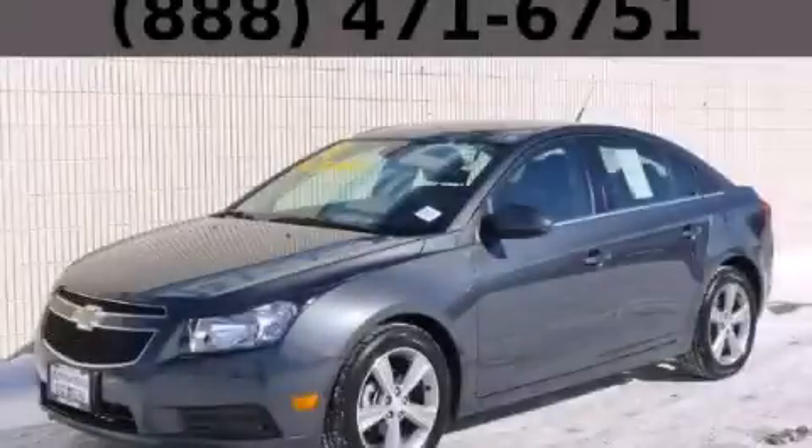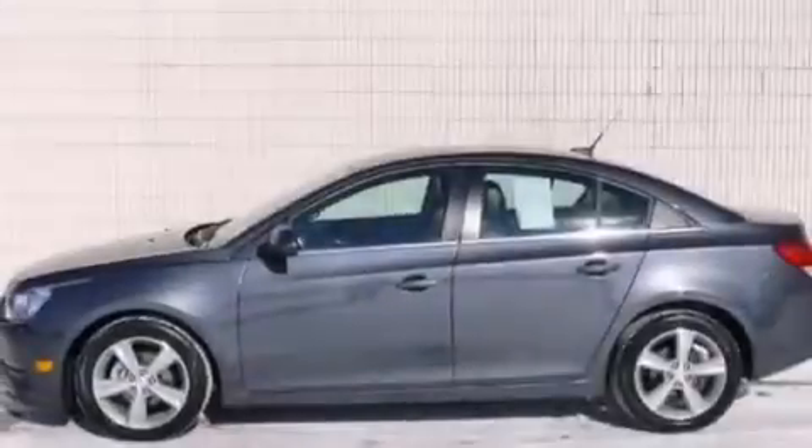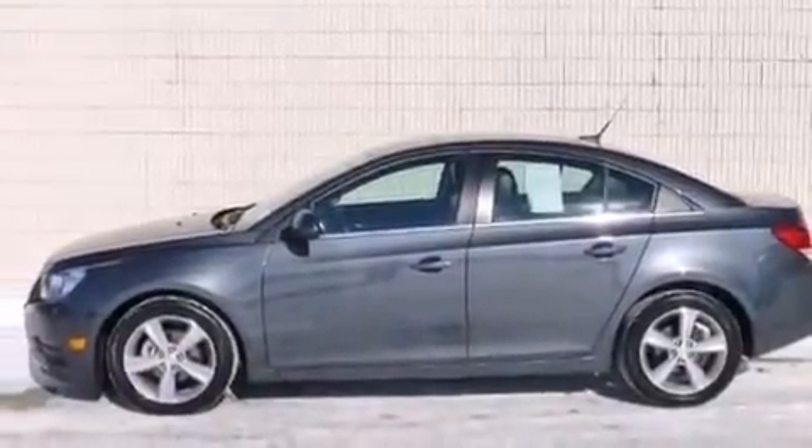This is a 2013 Chevrolet Cruze. It features a 1.4-liter four-cylinder engine and an automatic transmission.